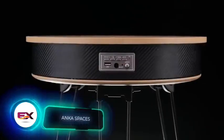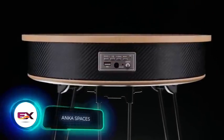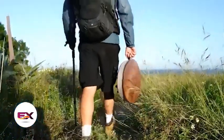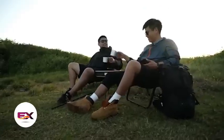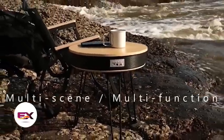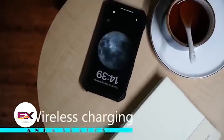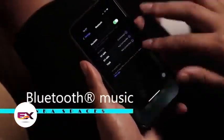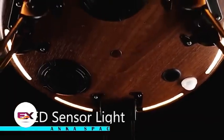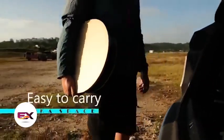The future of furniture is already here, thanks to Anker MG. They've designed a versatile table that works in both apartments and camping sites. Inside the table, the Anker MG team integrated a 20,000 mAh battery, wireless charging, Bluetooth stereo speakers, and RGB lighting. The table's legs fold, and there's a built-in mini handle for easy carrying. You can purchase this table for $139.